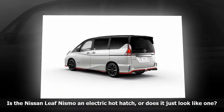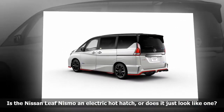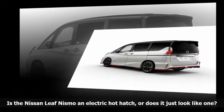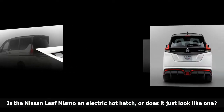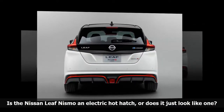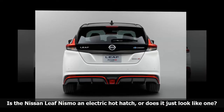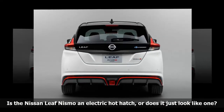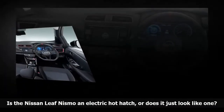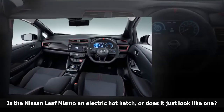The all-electric Nissan LEAF isn't the model that typically comes to mind when the conversation turns to hot hatches. That could change later this month, however, when a new concept named Nissan LEAF NISMO breaks cover at the biennial Tokyo Auto Show. The NISMO stands out from the garden variety LEAF with a much sportier design — it's like an electric car in track shoes.